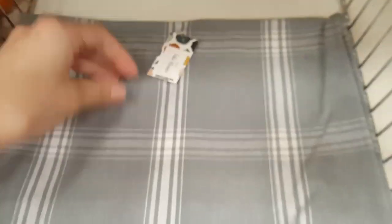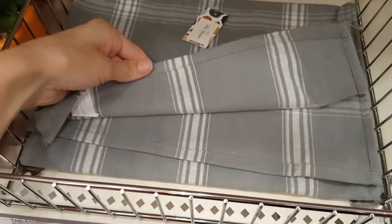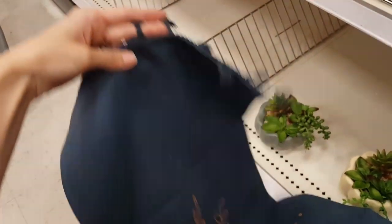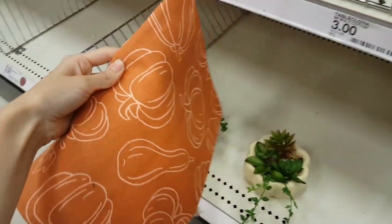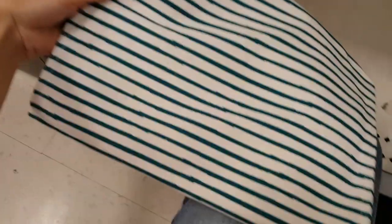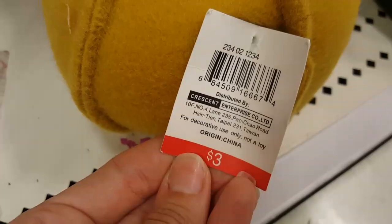They had some great table runners for $3. I really liked this one that says 'give thanks' on it. I'm unsure if this one was also $3 because it was missing the tag, but the rest of them were $3.